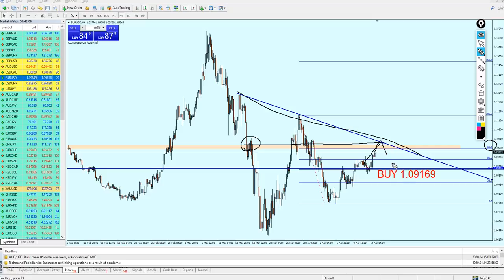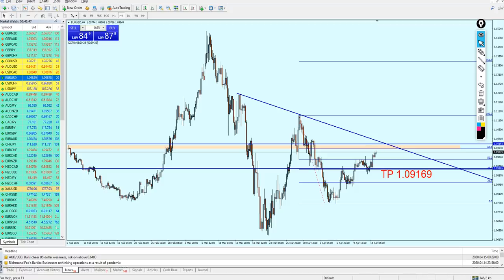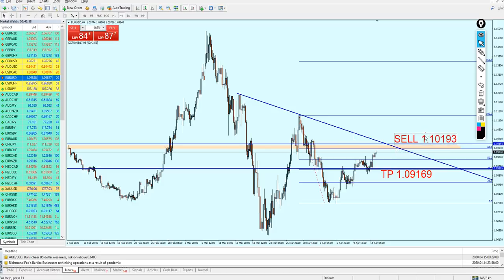From that point we can expect the pair to reverse and fall down to hit that previous support level. I'm going to give a sell signal for the EURUSD. We can start selling the pair right after it touches the 61.8% retracement. For the sell signal, we can rely on that resistance level — we can start shorting the EURUSD at the level 1.10193.